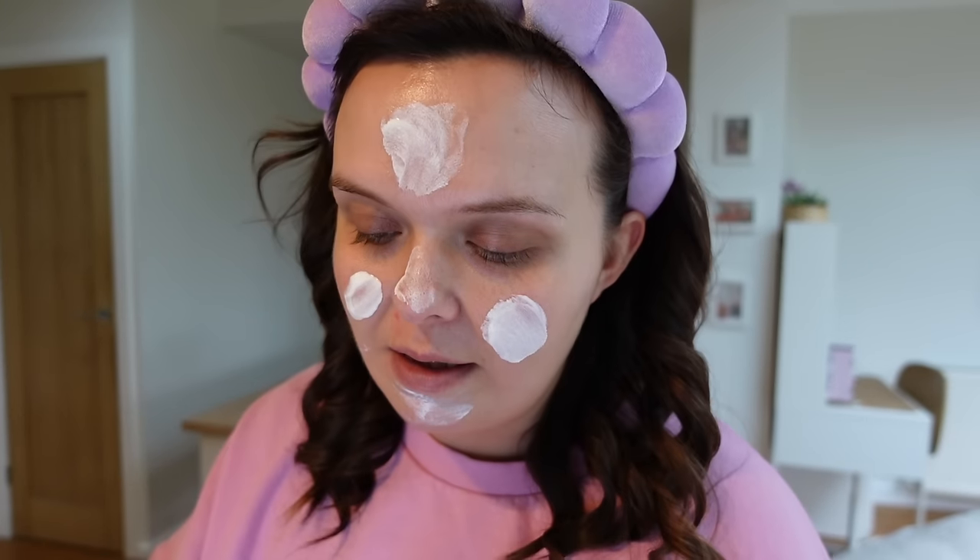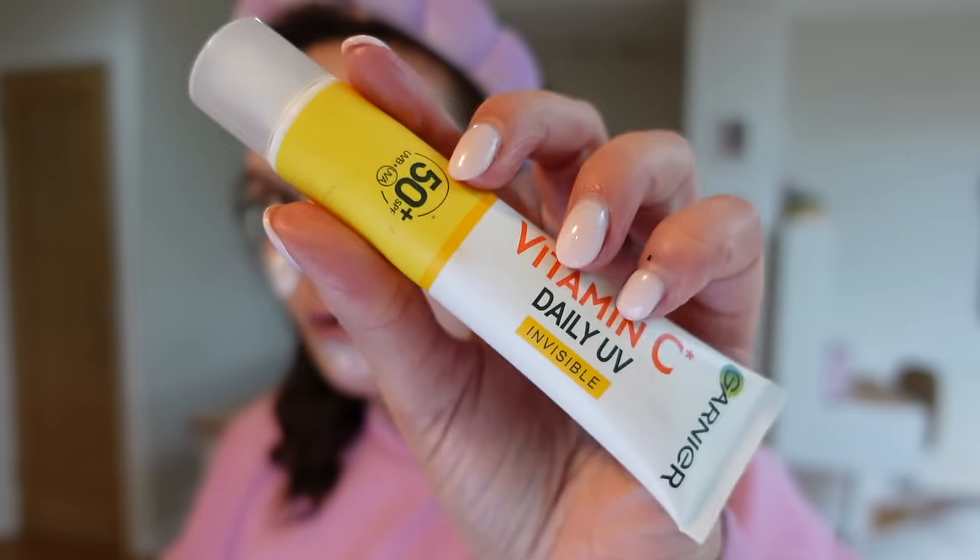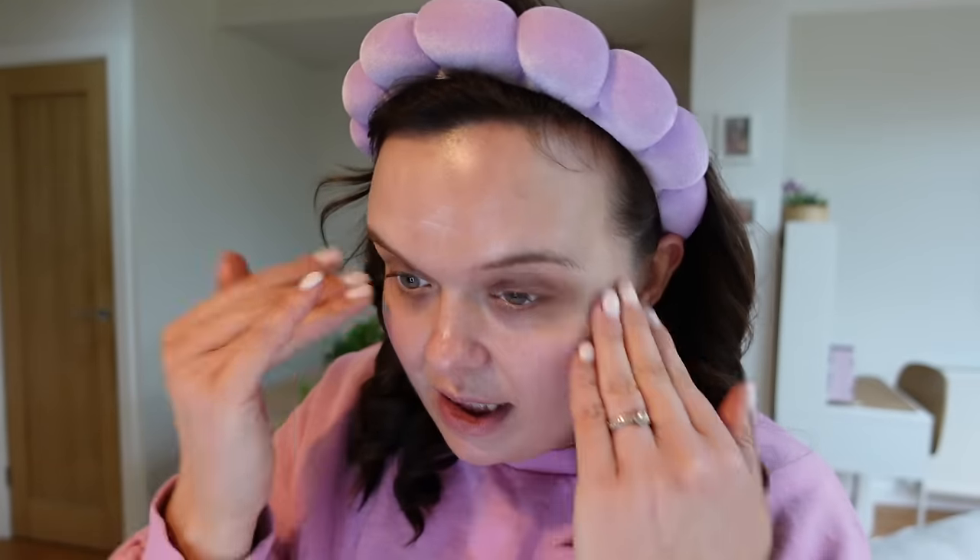I've also been sent the Garnier Vitamin C Daily UV Invisible but I kind of want to finish the one I've already got first because it just makes good sense, especially because SPF has a shelf life. I'm just going to massage that into my skin and this is the best thing you can do to target ageing of the skin and just generally protect it. I wear it every day without fail and what I like about the Skin and Me one is that it just makes a really good base for my makeup.